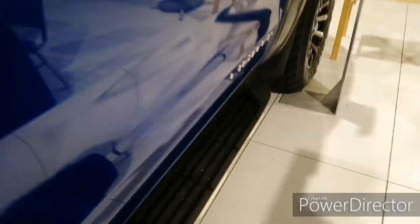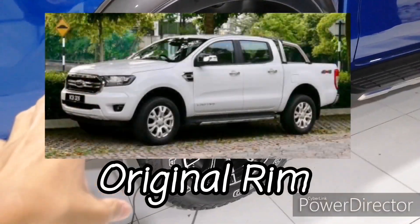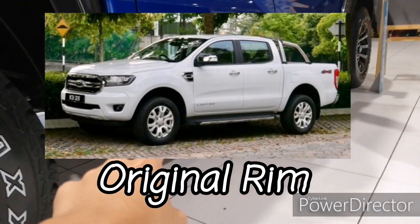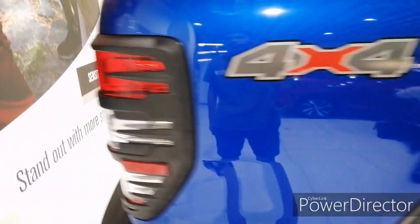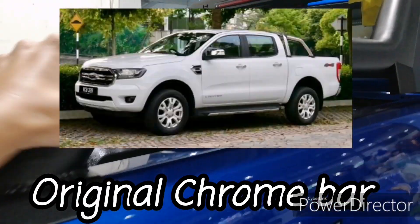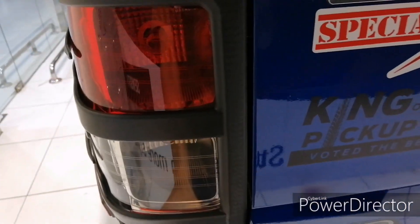Moving to the exterior — this is the Limited Plus variant so you get the 'Limited' badging. With the special X Edition package, you get large off-road tires, side skirting with chrome elements, white body accents with reflectors.